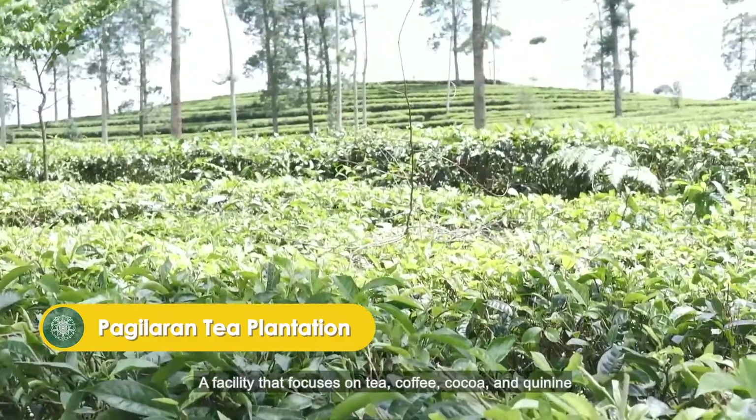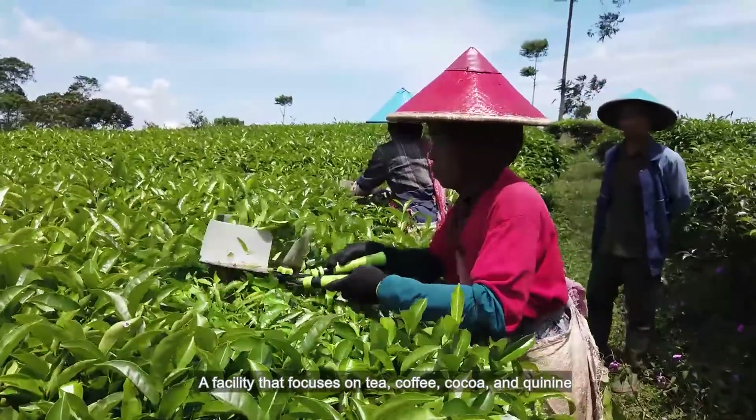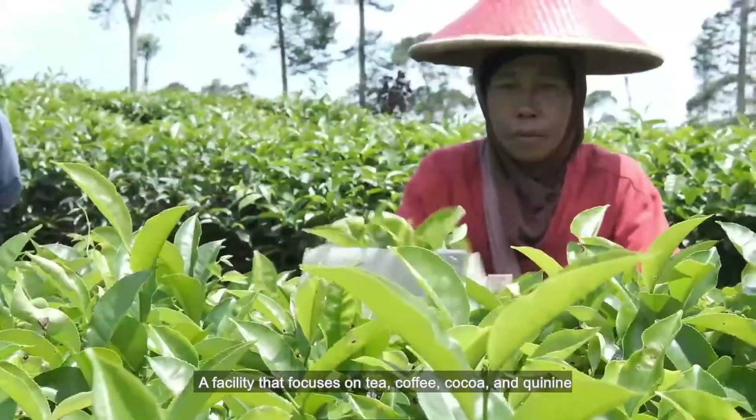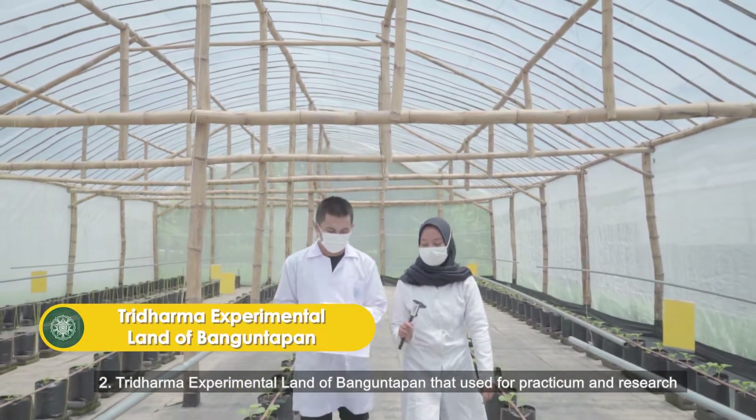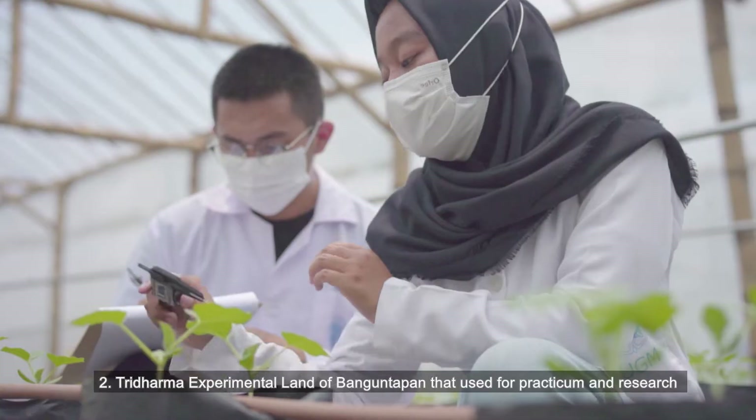1. Hagilaran Plantation, a facility that focuses on tea, coffee, cocoa, and quinine. 2. Tridharma Experimental Land of Bangunpapan, which is used for practicum and research.